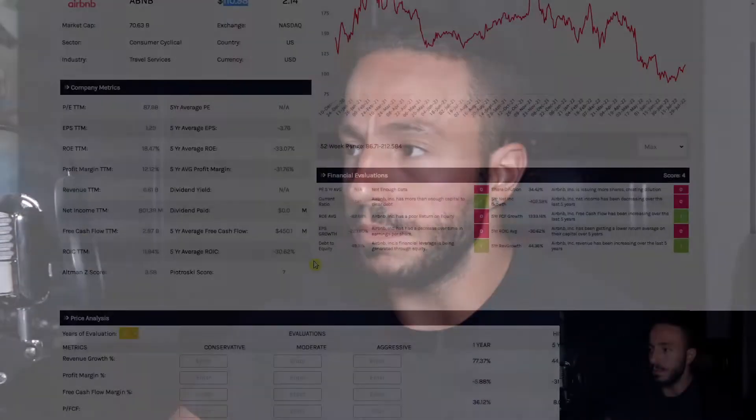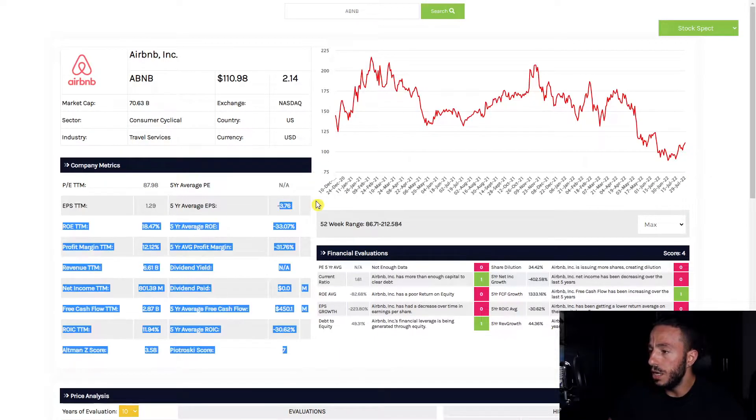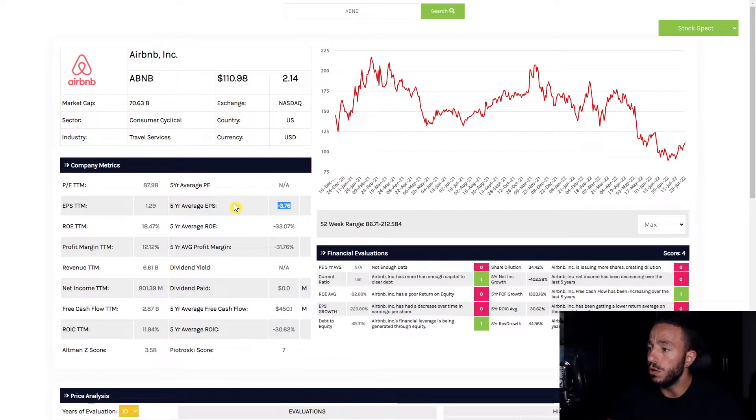Looking at some things that stick out to me — the improvement we're making on our EPS. At 1.29, that's pretty good. I'm loving that considering our average has been in the negatives. We don't have enough data for a five-year P/E average, so currently it's at 87, which is astronomically high. But return on equity is up and profit margin is positive, which is great.